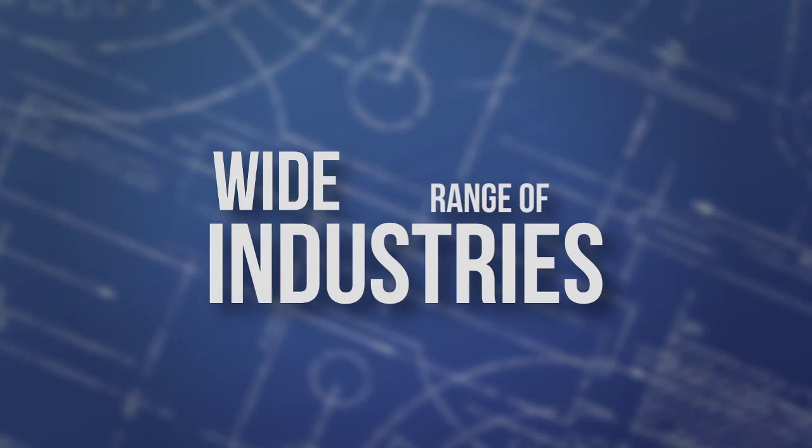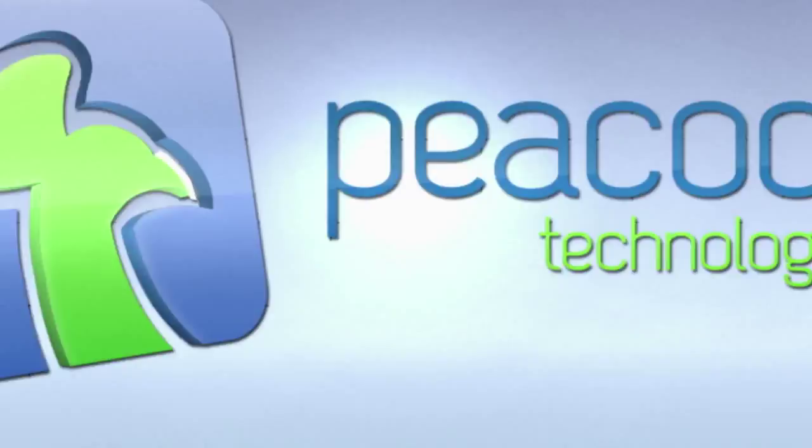Innovative engineering solutions in a wide range of industries. Engineering for the real world. This is Peacock Technology.